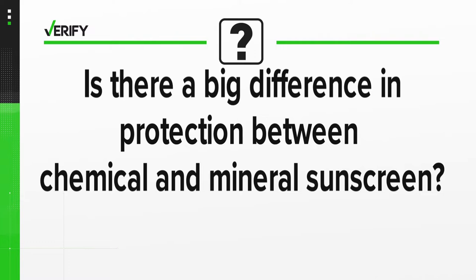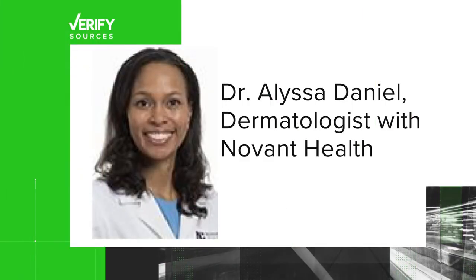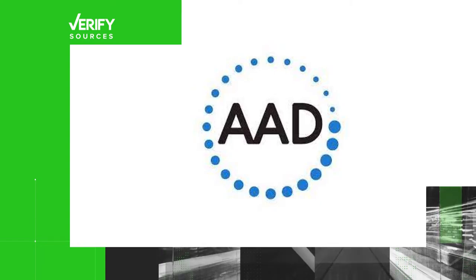The question: is there a big difference in protection between a chemical sunscreen and a mineral sunscreen? Let's verify. Our sources are Dr. Alyssa Daniel, a dermatologist with Novant Health, physician assistant Becky Vaglia with Novant Health, and the American Academy of Dermatology.